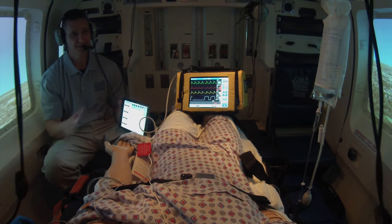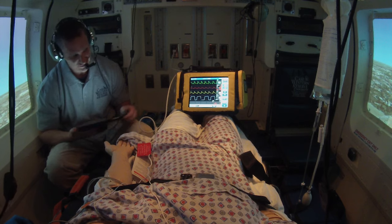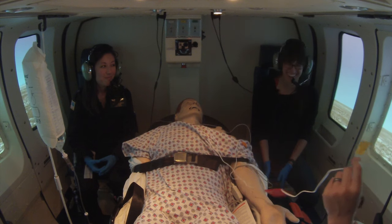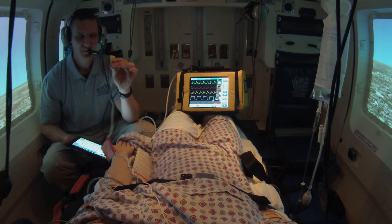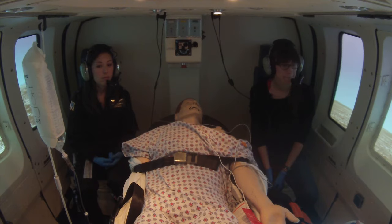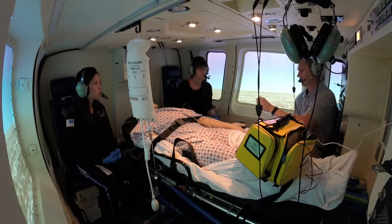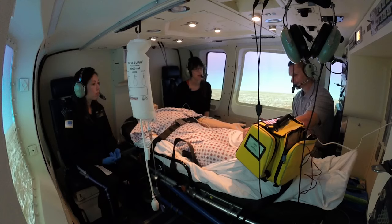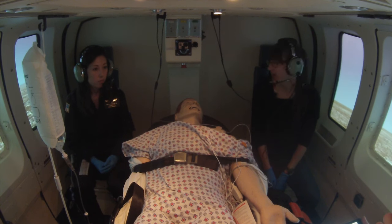You guys did everything right — that's the end of the scenario, but this highlights something important. You were in charge of the defibrillator, but it wasn't plugged in. I figured that out — that's why I asked if it was plugged in. You could do everything right in the world, but without it plugged in you'll never deliver any energy. This also stresses the importance of teamwork — you really rely on your teammate and trust that what they do is done.